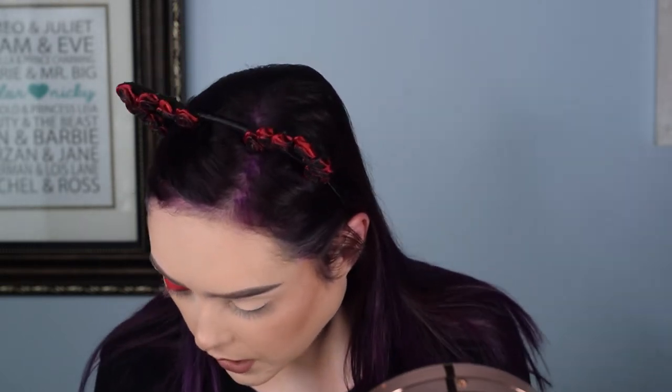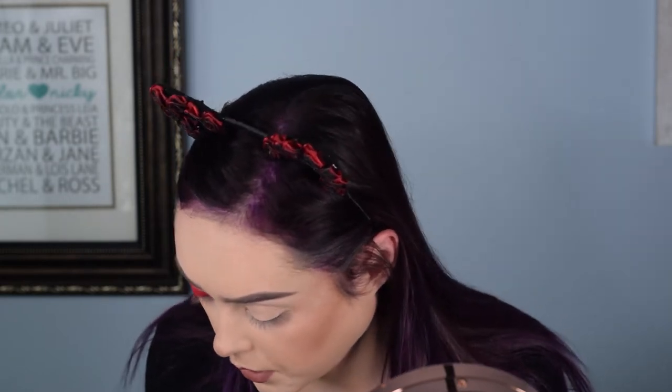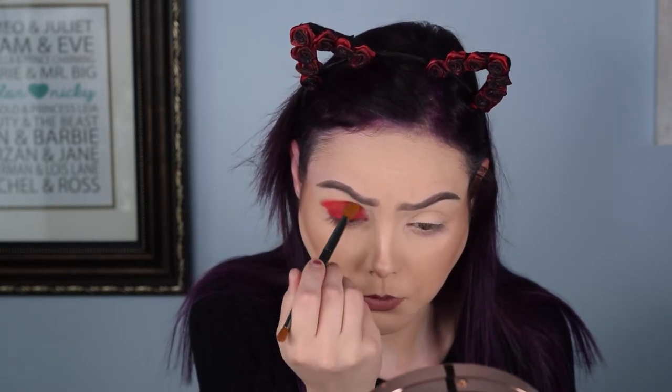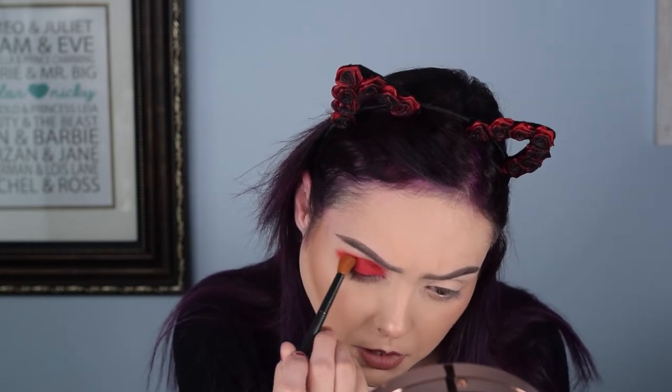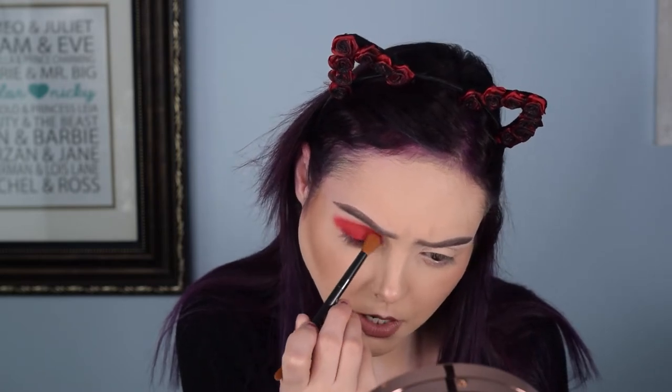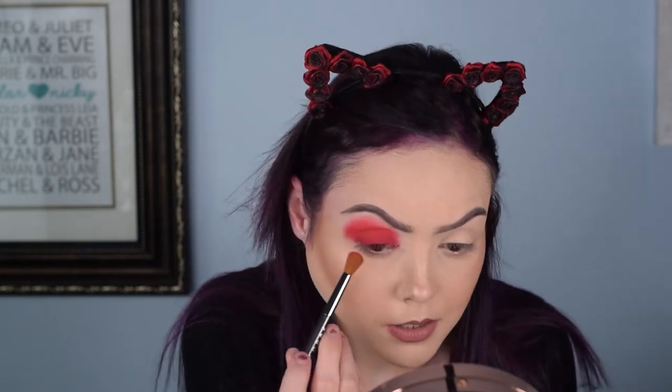I'm going to find a better blending brush — I washed all my brushes today for the first time in like a month, and they're all currently wet, so I'm going in now with 'Always Bright,' the slightly lighter red shade, as the blending shade. This is the wrong brush — it's too tight. I feel like there's not as much variation as I was hoping between the two shades, and this is just not blending out as well as I was hoping.